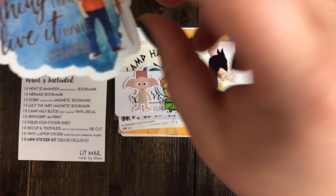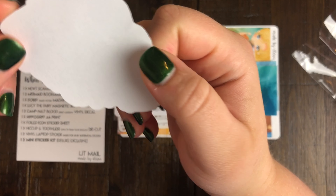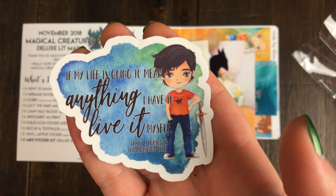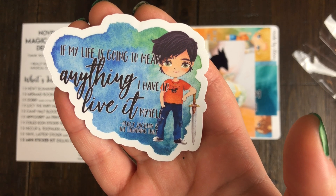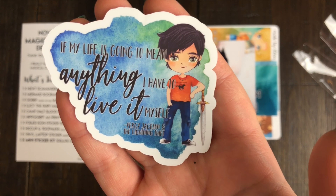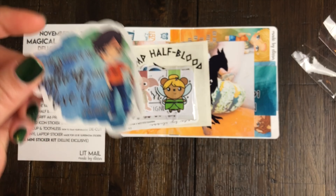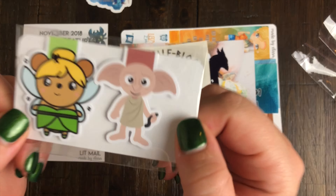The first thing here is a really cute vinyl decal from Percy Jackson, which is one of the inspirations for the November lit mail. There's a quote that says, 'If my life is going to mean anything, I have to live it myself.' I'm a big fan of that quote - I think it's really powerful and empowering. I'm not sure what I'm going to do with it yet, but it's awesome.